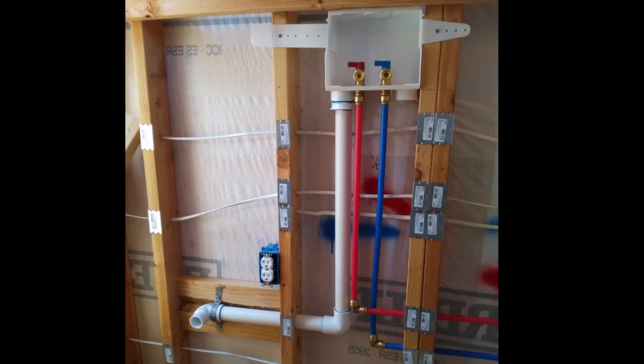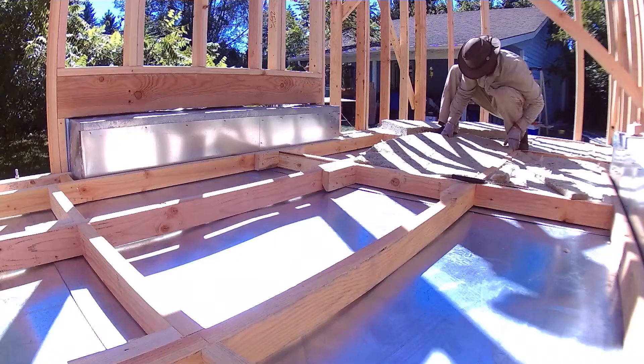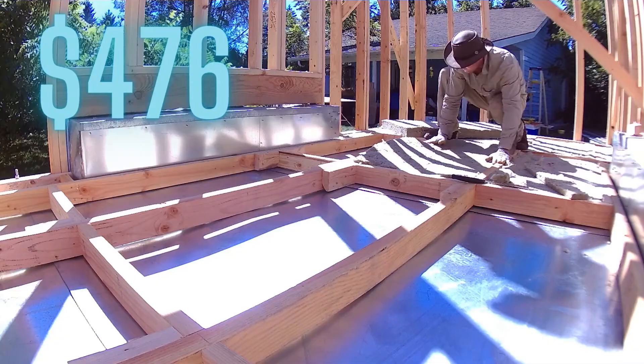The plumbing for the house was $506. I used PEX and SharkBite fittings. SharkBite is not the cheapest option, but it sure is easy to put together. I used rock wool insulation for the walls and under the flooring and that ran $476.